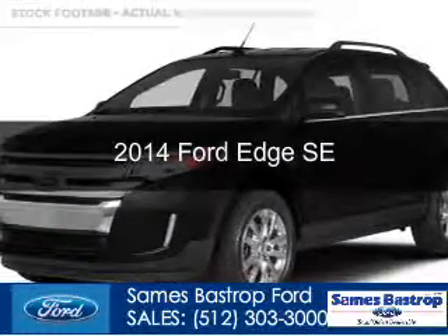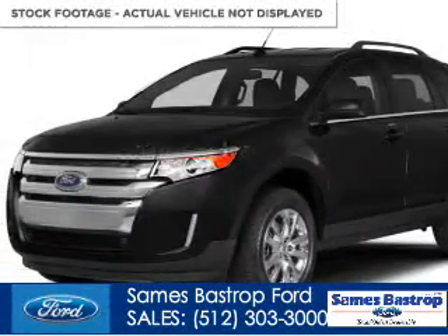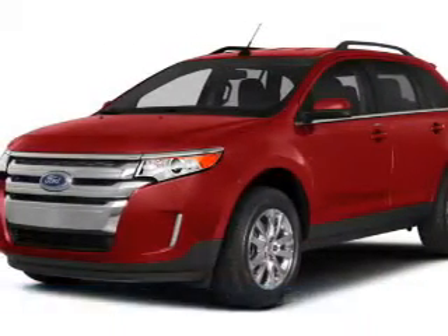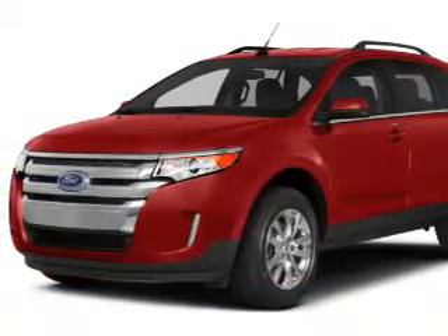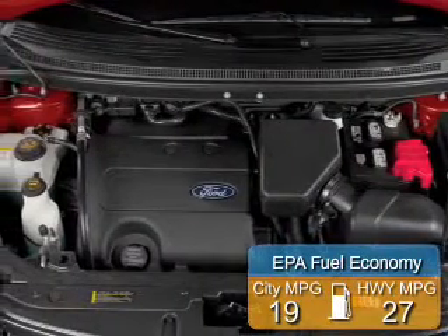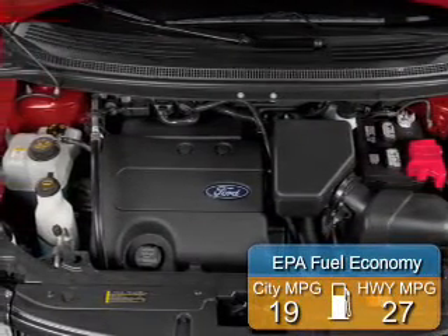This is a new 2014 Ford Edge, powered by front-wheel drive, a 3.5-liter 6-cylinder engine, and a 6-speed automatic transmission. Great fuel efficiency saves you money by requiring fewer trips to the gas station.